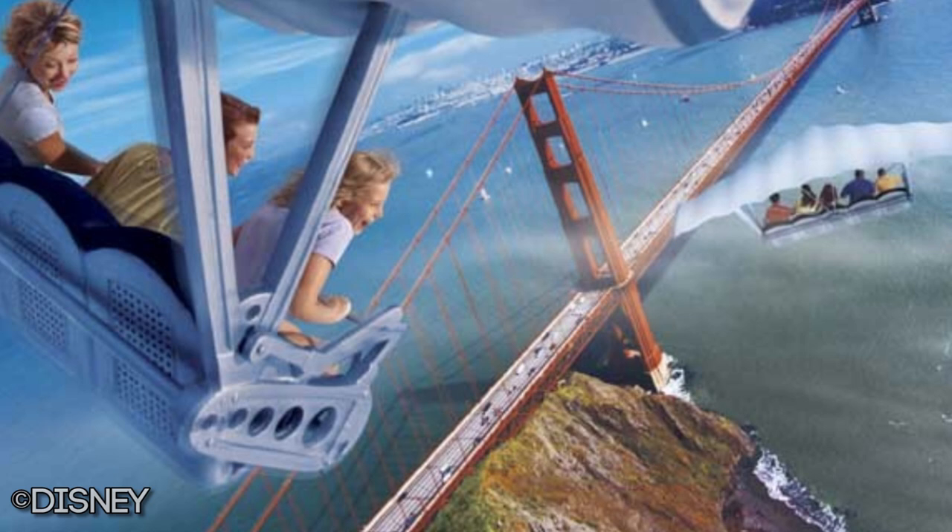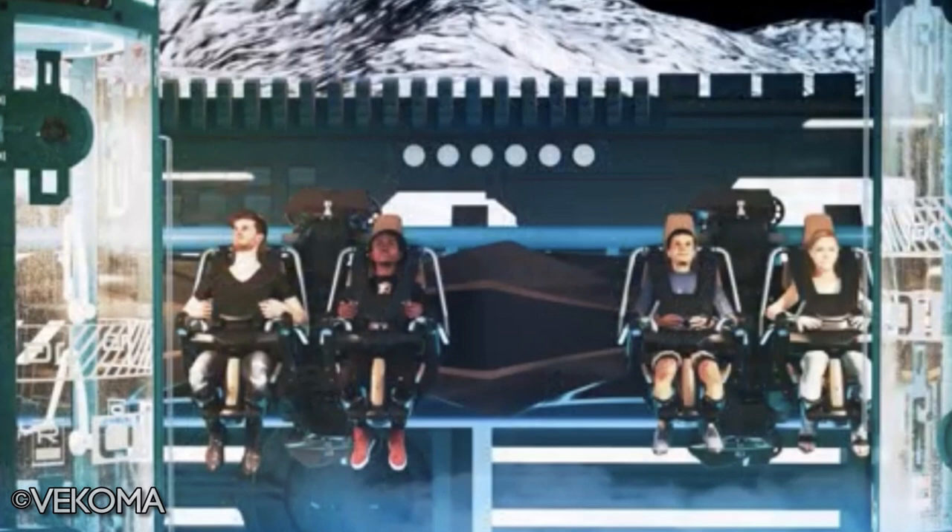A viewer of the channel named Mason brought this to my attention — that the new Avengers E-ticket attraction could potentially be a Vekoma Flying Coaster. This attraction has actually been rumored to be a coaster for a long while now, and when we saw the concept art, we all stepped back and wondered if it wasn't going to be a coaster. But looking at photos of concept art from the new Vekoma Flying Coaster, it actually looks incredibly similar to parts of the concept images we've seen.